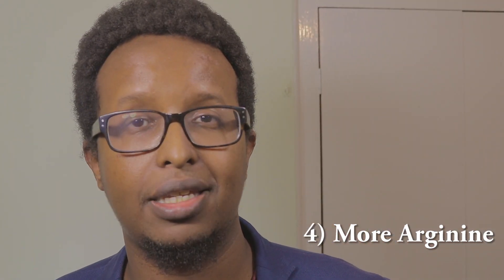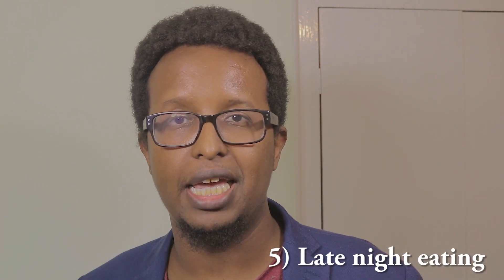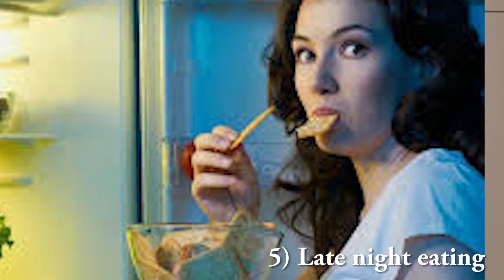Tip number four: take more arginine. Arginine is an amino acid found in lots of supplements. Some studies have shown it can increase the level of human growth hormone by up to 60%. I'll leave links to some supplements that contain arginine in the description below, so check that out.